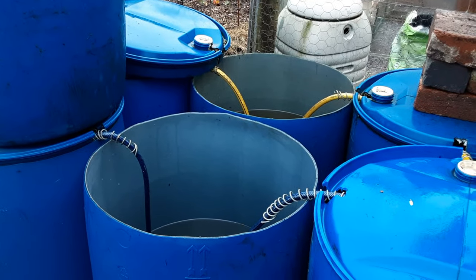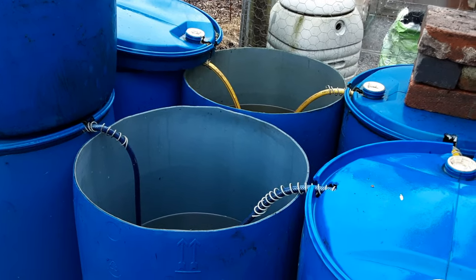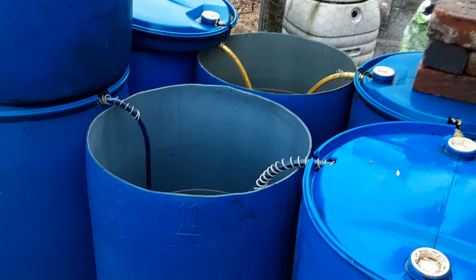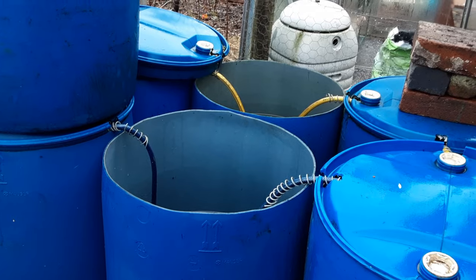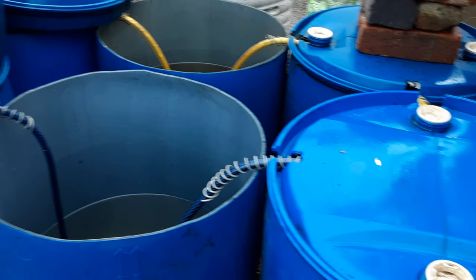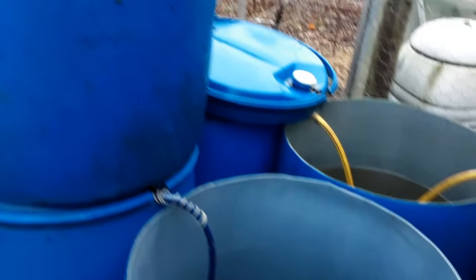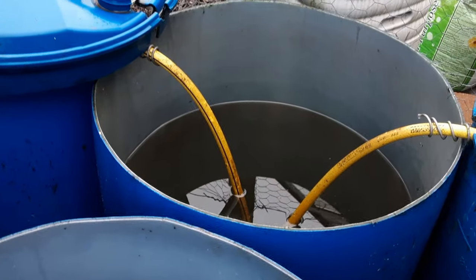Welcome back, gardening friends. It's Sunday the 11th of February 2024, 8:30, a bit dull, dreary, horrible and wet. I've been here about half an hour. I decided to connect this barrel and I've already filled it up with 200 litres, so the siphoning system is now just leveling off.